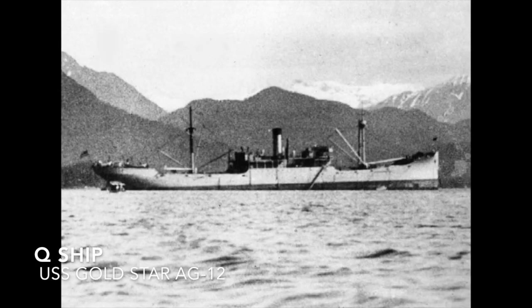The Q-ship is a heavily armed merchant with concealed weaponry designed to lure submarines into making a surface attack and then open fire on them. USS Gold Star is an example.